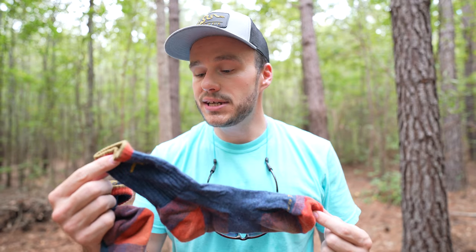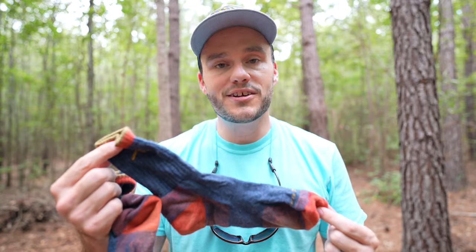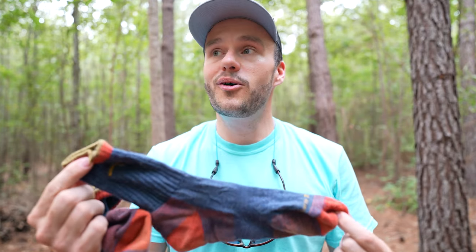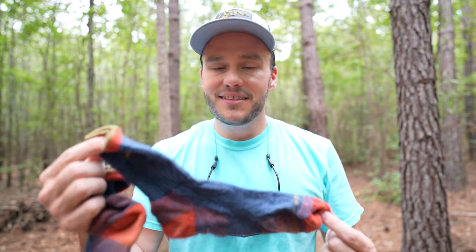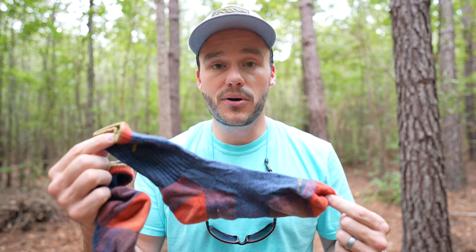I always carry an extra pair with me in case they get wet or really clogged with dirt. These Darn Tough socks have wool in them and have been dependable. When they finally hit the hay I'll buy another pair. I know Rachel actually burned a hole in the toe of one of hers trying to keep her toes warm at camp — so yeah, these are awesome socks and they'll continue to be a part of my gear.